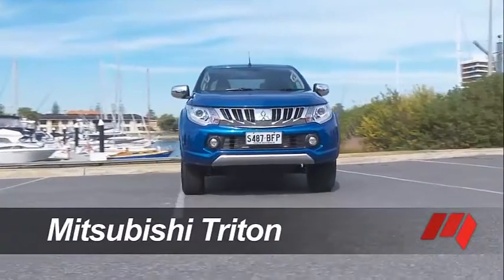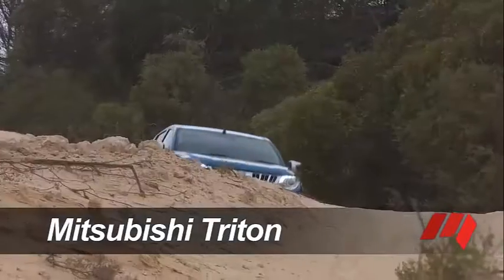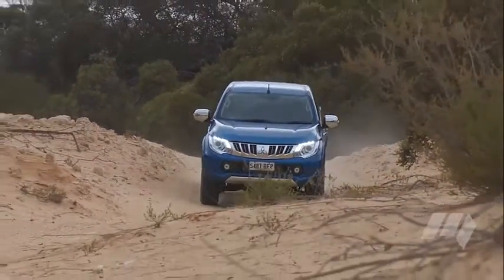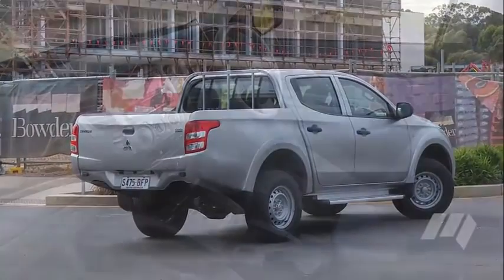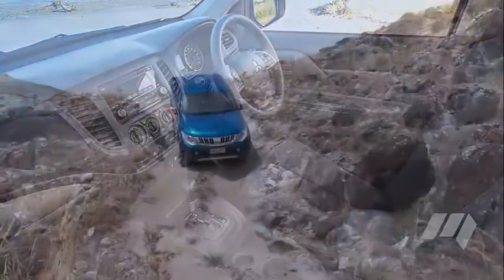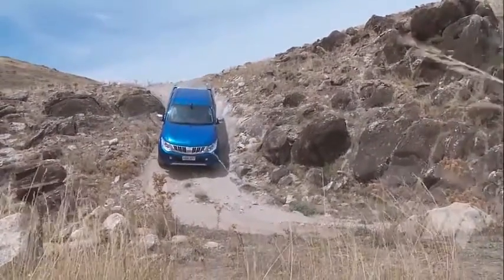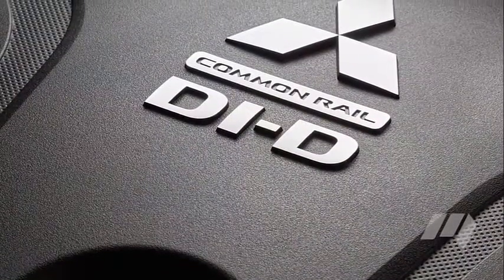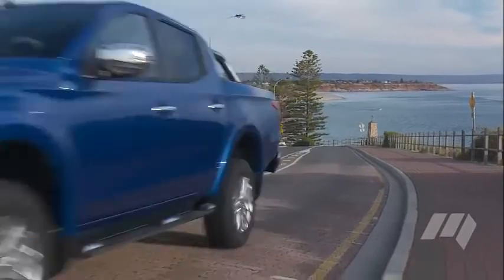Mitsubishi has launched its fifth generation Triton in Australia this month with a starting price of $24,490. The new model aims to focus on both trade and recreational buyers in equal measure, with Mitsubishi improving comfort and refinement levels, as well as stability and manoeuvrability when loaded or towing. A new 2.4 litre Myvec diesel engine offers a competitive 133kW and 430Nm, but is also up to 20% more fuel efficient than before.